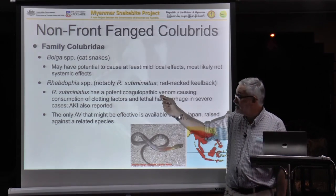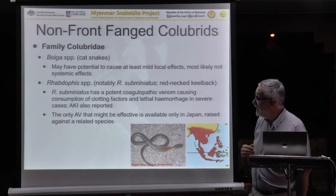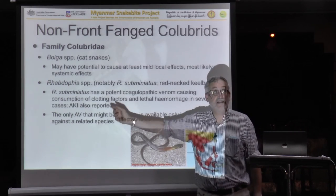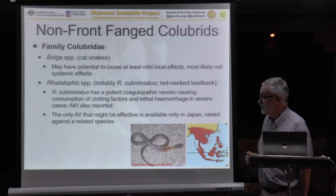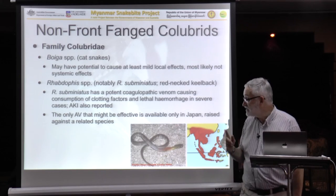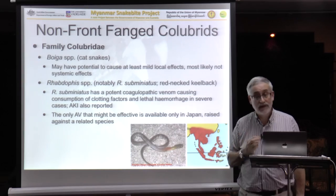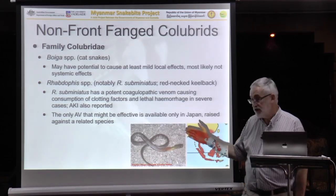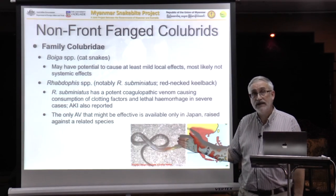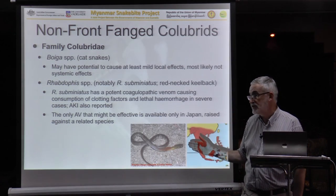The redneck keelback can cause a nasty coagulopathy just like a Russell's Viper or a green snake — severe haemorrhage — and has also caused kidney failure, like a Russell's Viper. The only antivenom available is against a related species from Japan, only available in Japan, so it's not really available here. This is one of those rare cases where there is massive coagulopathy, you don't have an antivenom, and you might need to use coagulation factors to support the patient who's bleeding to death.